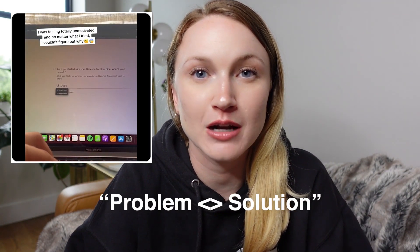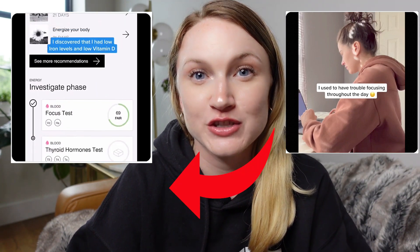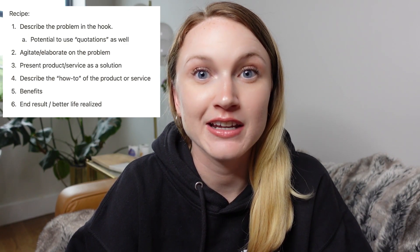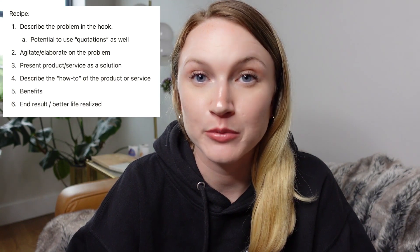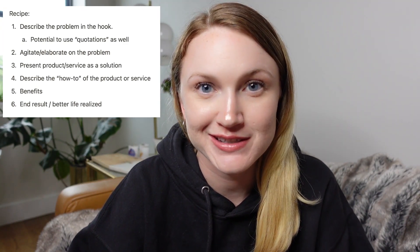Next up is the UGC single testimonial — I like to call this the problem-solution focused ad. You're partnering with a creator to make user-generated content, but the ad starts with the problem, introduces your product, and then shows the better life realized from using it. The structure I like: number one, describe the problem in the hook (the first three seconds) using 'I' statements; number two, agitate or elaborate on the problem; number three, present the product as the solution; number four, describe the how-to or process; and then end with benefits or more testimonials and a catchy CTA.